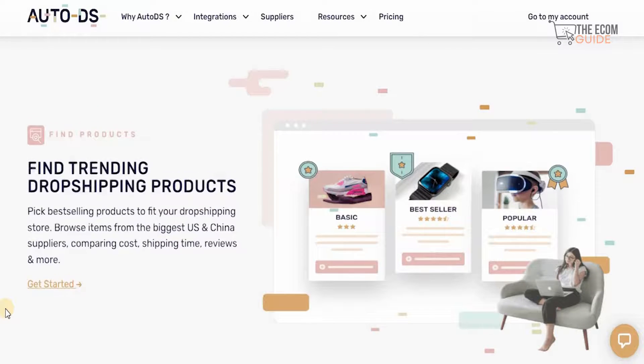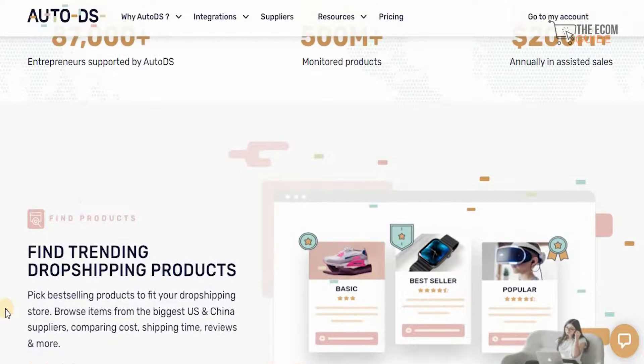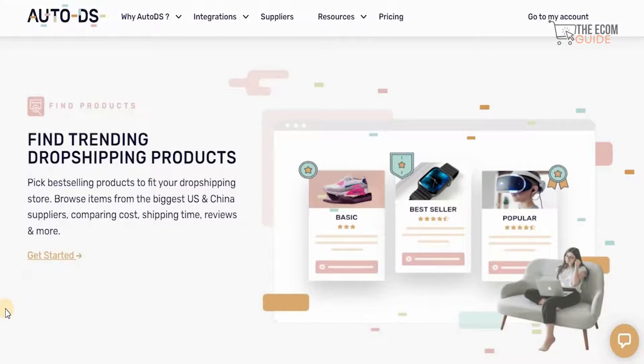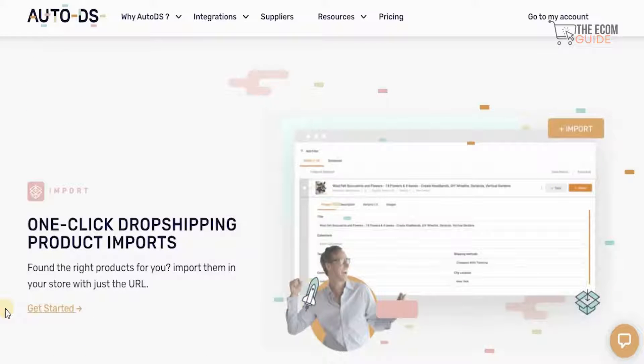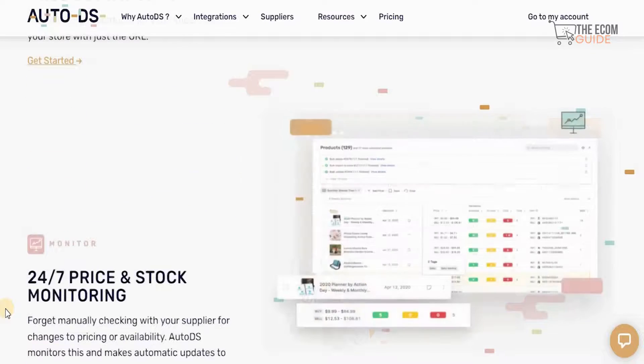You can pick the best selling products to fit your dropshipping stores and browse items from the biggest US and China suppliers, comparing costs, shipping times, reviews, and so much more. With one-click dropshipping product imports, you can find the right product and import them to your store just through the URL.